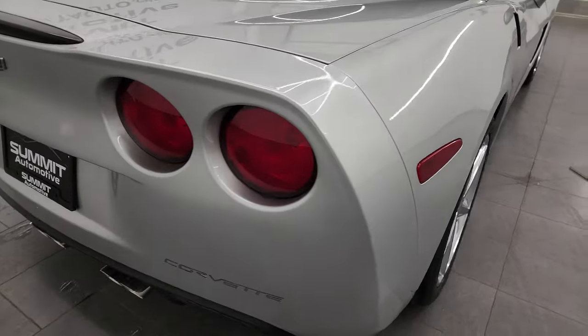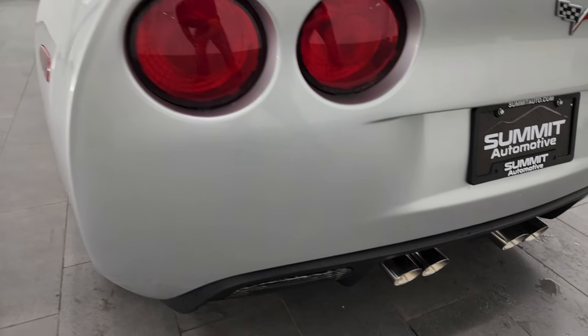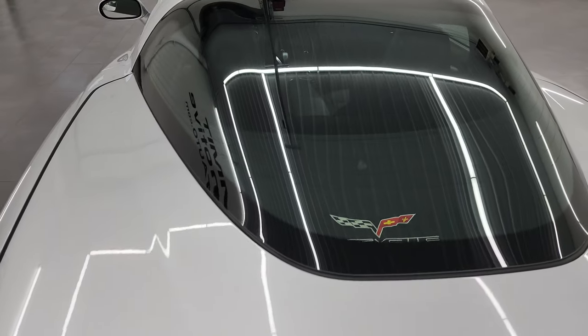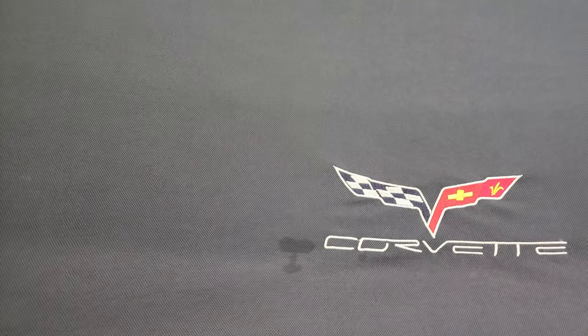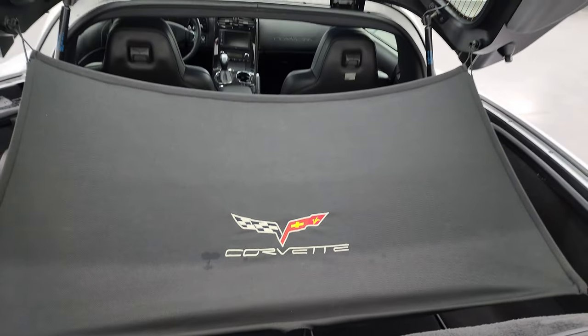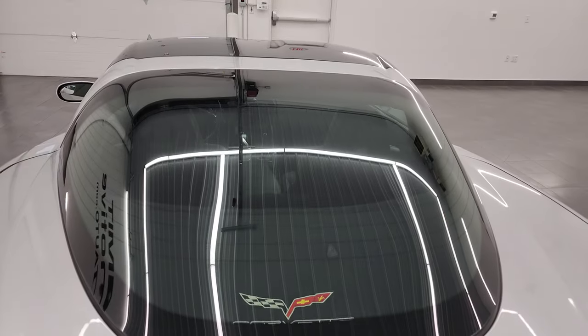Coming around to the back of the vehicle, the rear bumper area is in fantastic condition. You get the quad-tipped dual rear exhaust. The hatch is in nice shape, the glass is in very nice condition as well. You do get that sun shade back here, and underneath the sun shade it's very nice and clean. You can see the shocks are doing a nice job holding that hatch up.